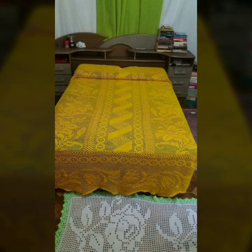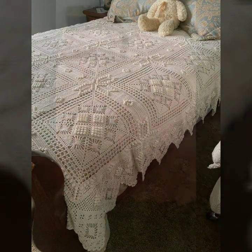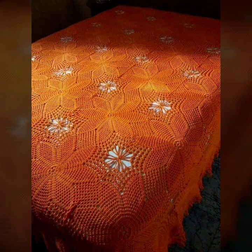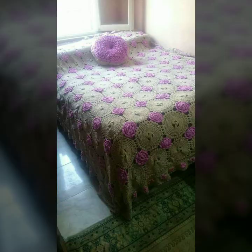Every design comes with matching pillow covers and cushion covers. You can see stylish ideas to decorate your bedroom very beautifully. Crochet bed sheets with matching pillow covers, cushion covers, sofa covers, curtains, and blankets are all available.